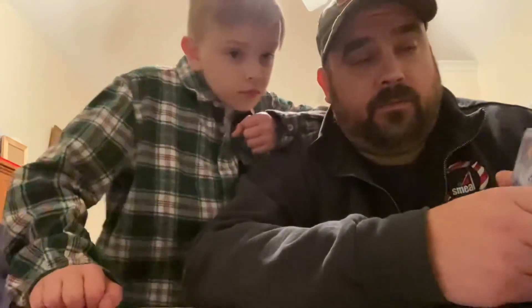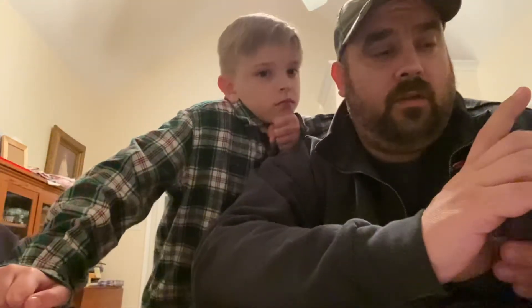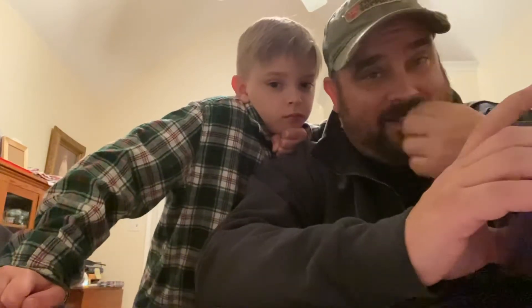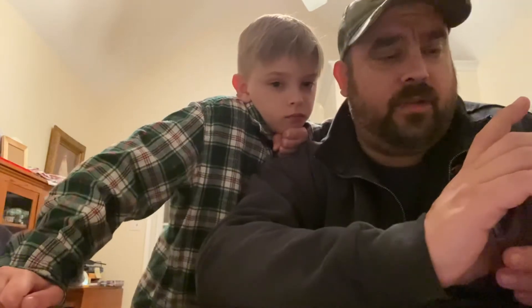All right folks, here we are. It's giveaway time. As promised, it ran through March 1st. Today's March 2nd, so everybody had a chance to enter and got in.